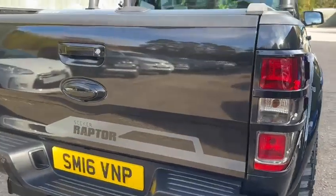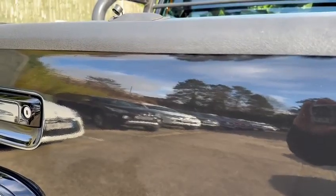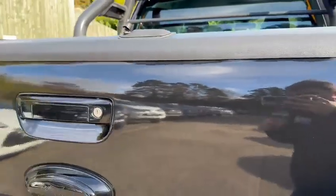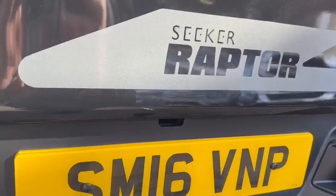Looking at the tailgate here, there are some small markings on here as you'd expect with any used vehicle — or used truck, sorry. The tailgate has a couple of small markings, such as that one up there and then this one down here as well, but again very minor.